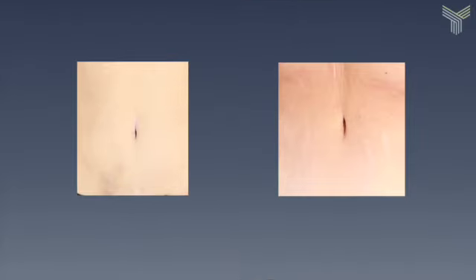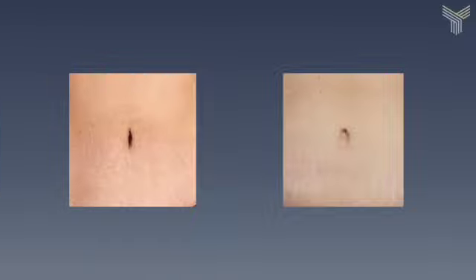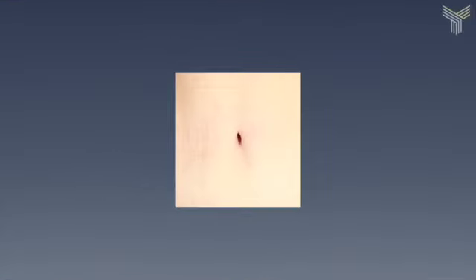So when you're looking to have an abdominoplasty, you can see what a belly button should look like — and you know that surgical belly buttons can look very, very natural.